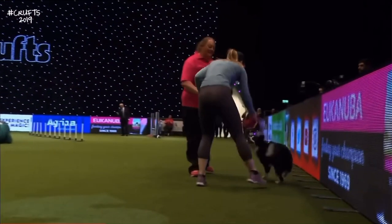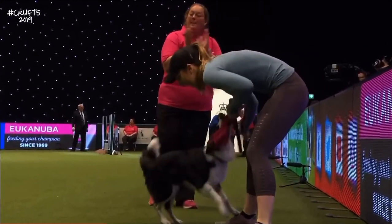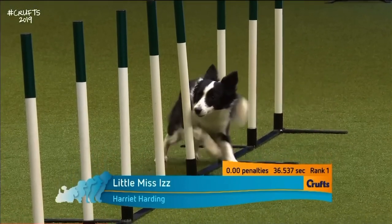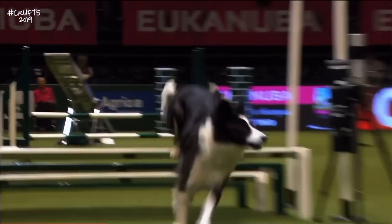This is going to set the standard — 36.5 seconds. Top of the medium pile as things stand for Harriet Harding and Izzy. 36.5 is the best time we have seen in this medium section, and there's plenty of good dogs to come.